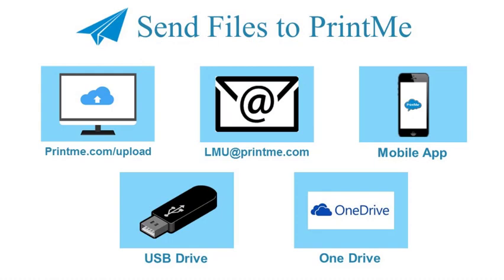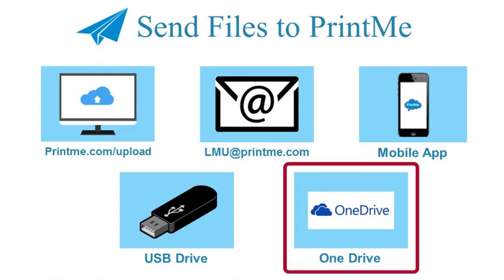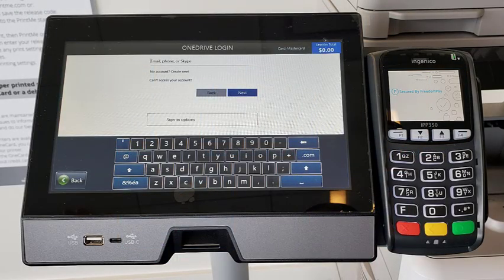You also don't need a code if you have an account to the Microsoft Cloud Service, OneDrive. You can save your documents to your OneDrive and go directly to the PrintMe printer. You will, however, need to sign in to your OneDrive account on the PrintMe screen to access your files.